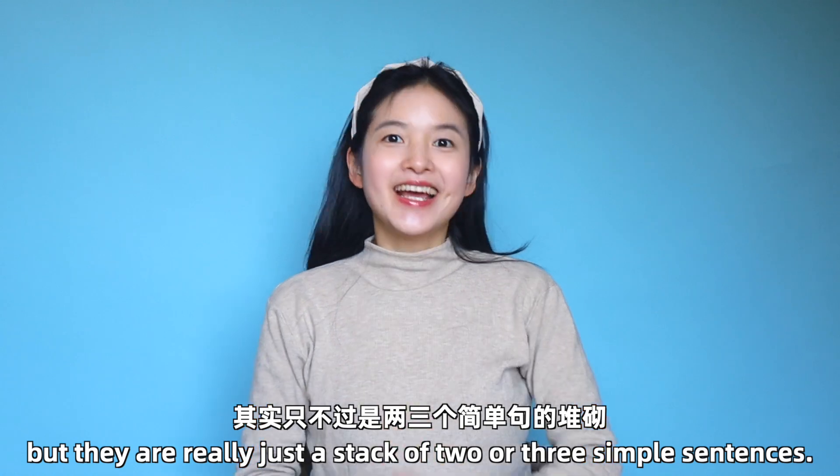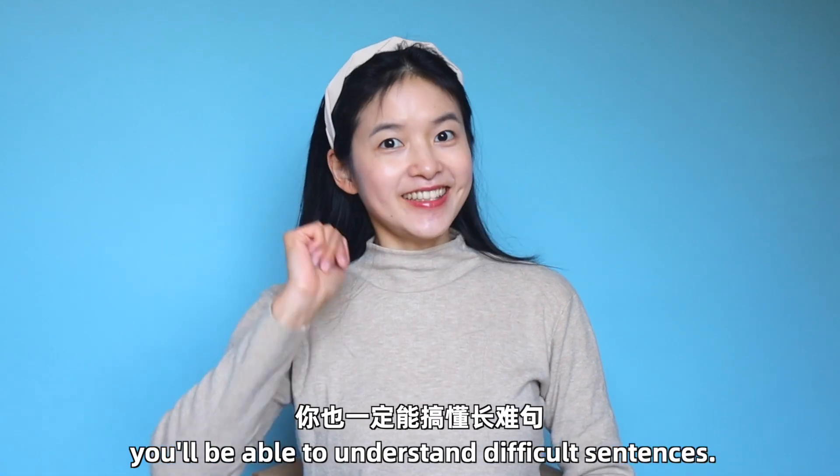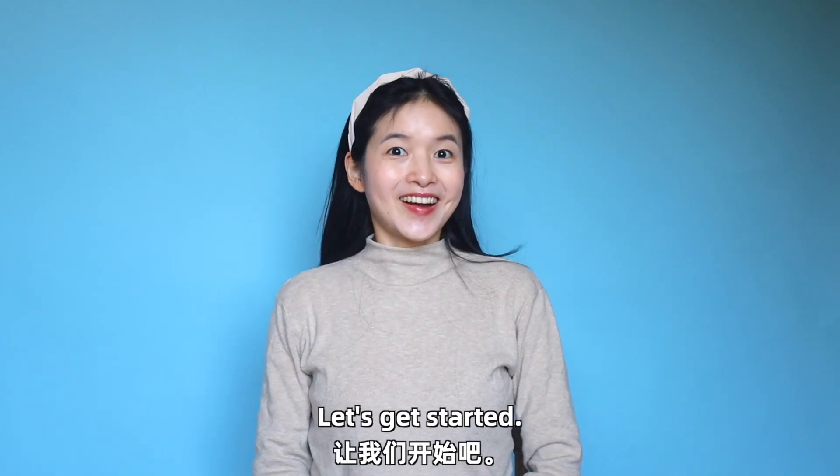长难句看起来吓人，其实只不过是两三个简单句的堆砌。你只要看懂简单句，你也一定能搞懂长难句。英语语法大道至简，Let's get started!